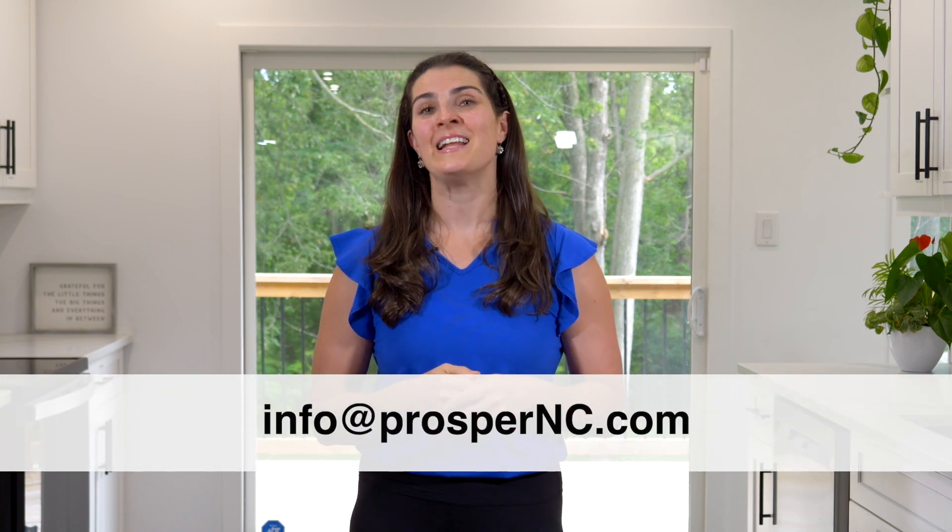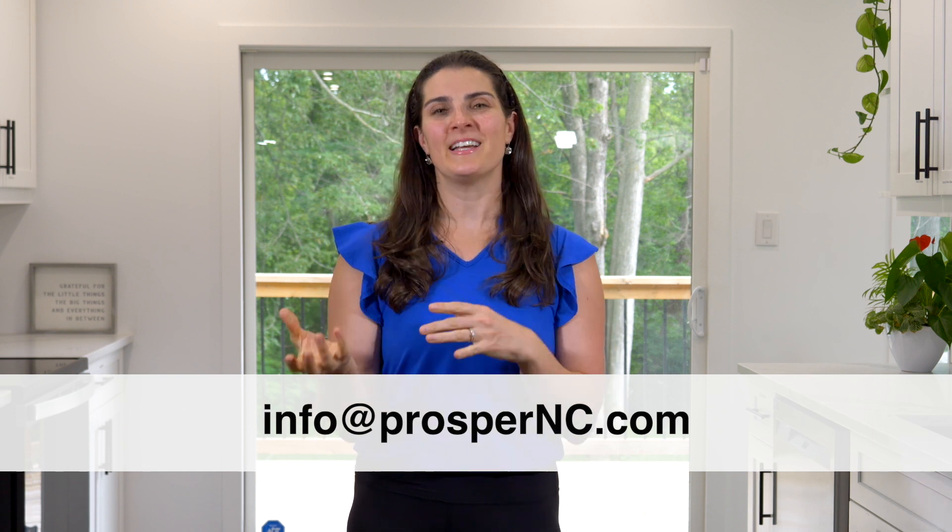It is absolutely my free gift to you, but you've got to become a paying member of Coach Catalyst to get access to it. Just shoot me an email at info@prospernc.com and attach your Coach Catalyst receipt, and once I get that I'll send it to you right away. I hope you enjoy it as much as I do.